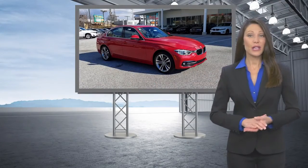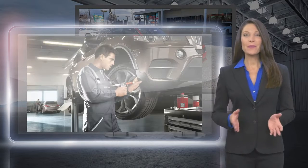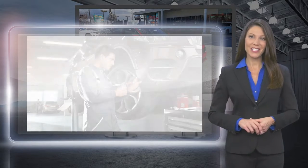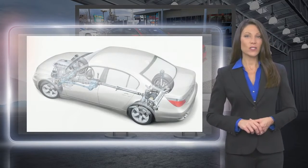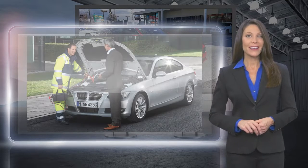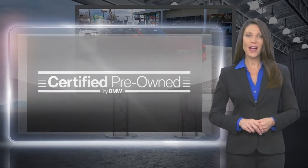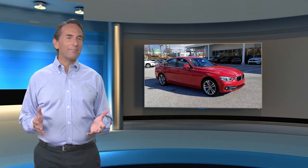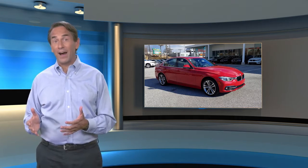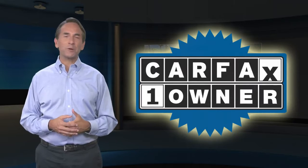Every certified pre-owned BMW undergoes a rigorous inspection led by a BMW certified technician. With a best-in-class warranty, legendary performance, and exceptional value, get a feeling of empowerment you can only get from driving a certified pre-owned BMW. Feel confident in this Carfax verified one-owner vehicle with a Carfax Vehicle History Report.